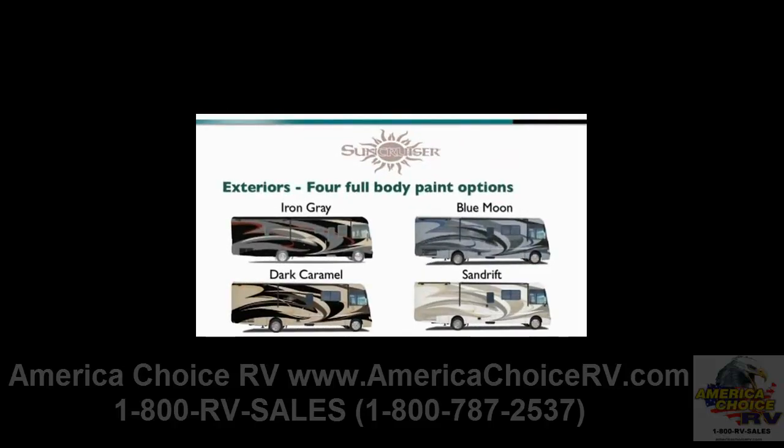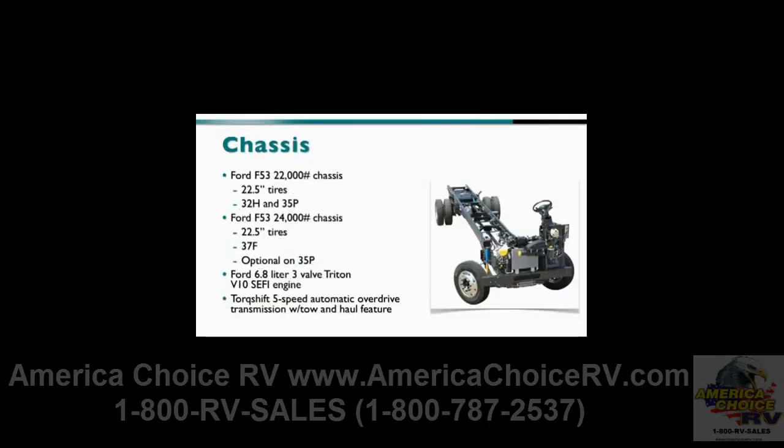Four full-body paint packages are available on the Sun Cruiser: Iron Gray, Blue Moon, Dark Caramel, and Sand Drift. A Ford F53 22,000-pound chassis with 22.5-inch tires is standard on the 32H and 35P, while a Ford F53 24,000-pound chassis with 22.5-inch tires is optional on the 35P and standard on the 37F. All models feature the Ford 6.8-liter 3-valve Triton V10 engine with a 5-speed automatic overdrive transmission with tow-haul feature.